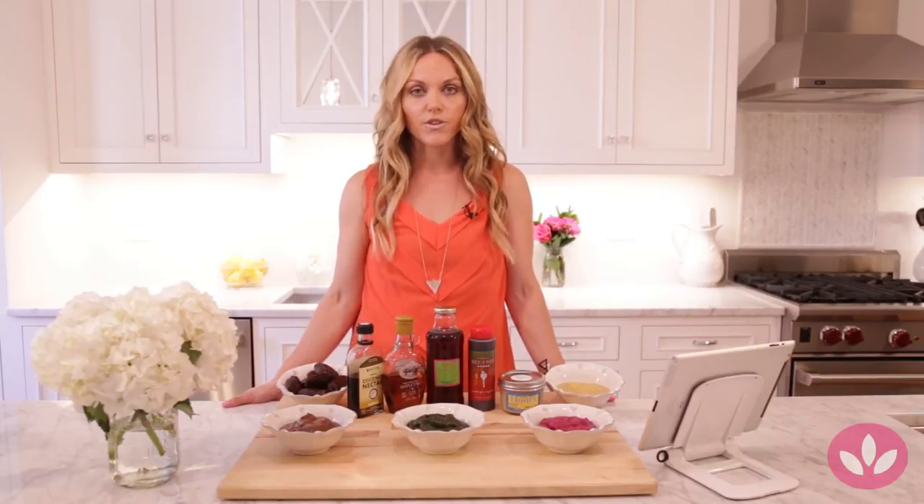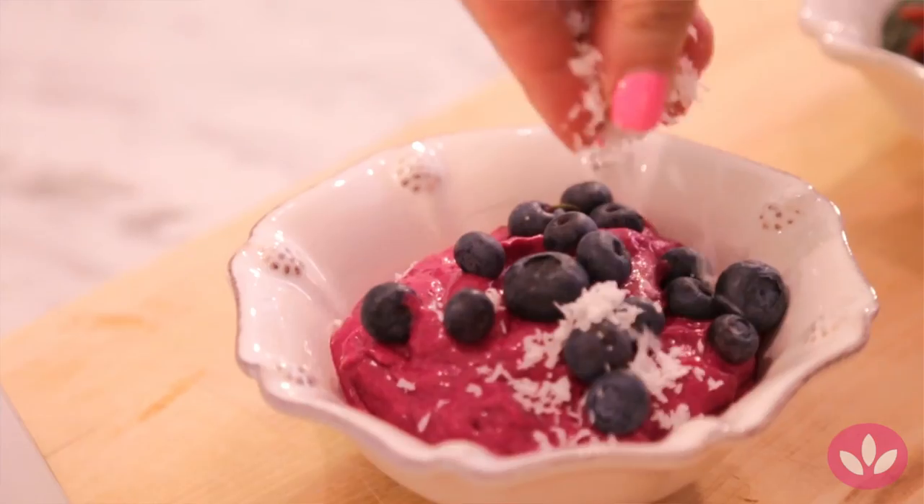In that recipe we used maple syrup. There are so many different sweeteners you can use for these recipes, and I promise all of these recipes are so easy because they're literally blend and go and eat — one of my favorite things.